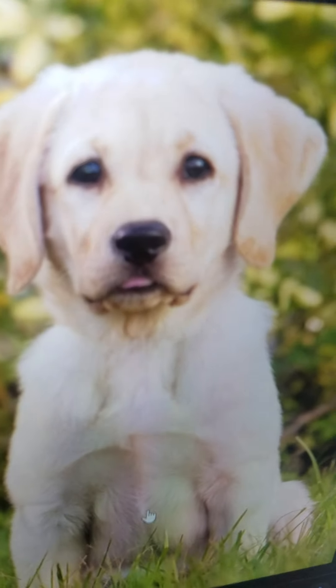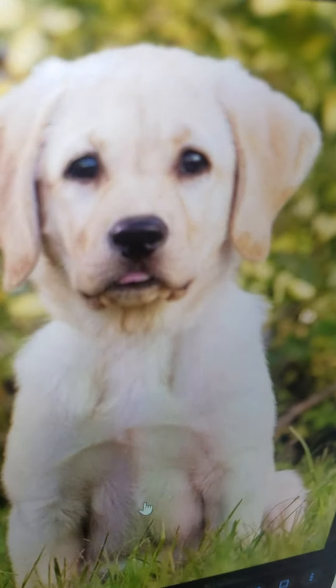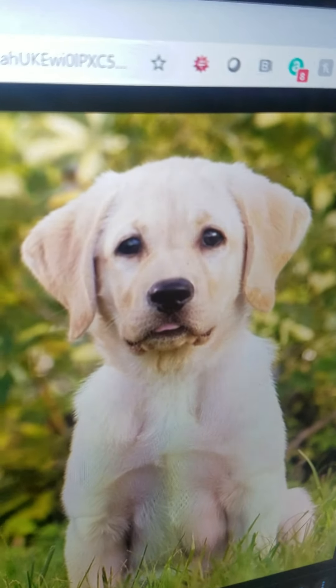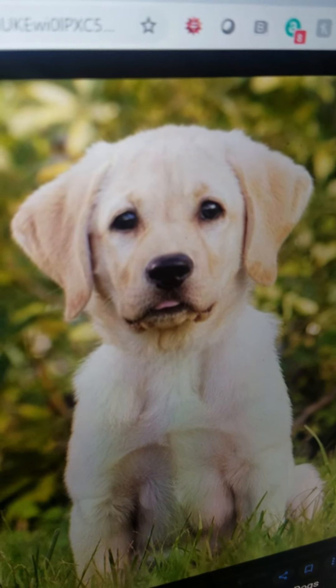Dog. It is a domestic animal. It lives in a home and on the farm. It eats bones and dog treats. And it can play.